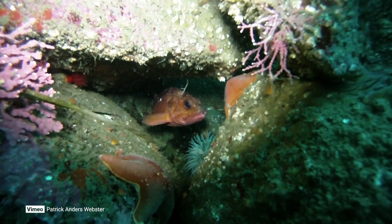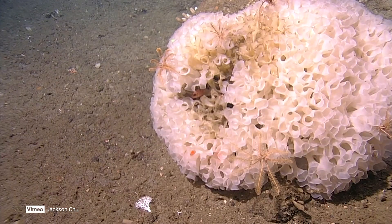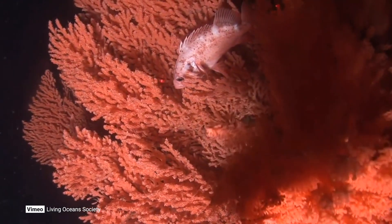Once they finally settle in an area, they need to have enough cover to be protected. If you don't have that rocky area, if you don't have those crevices, those little nooks and crannies for them to hide, it would be very difficult for them to survive. Being able to provide that for them just gives them a little bit of extra help in the ocean.